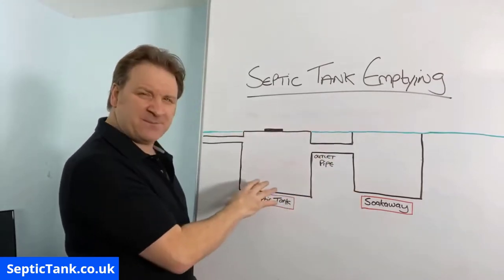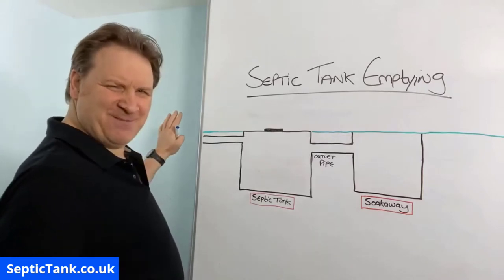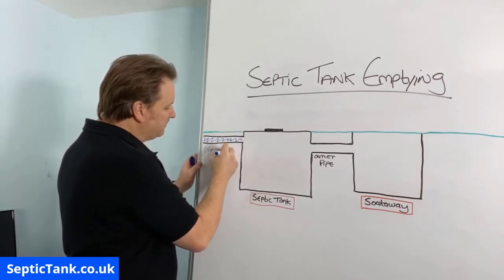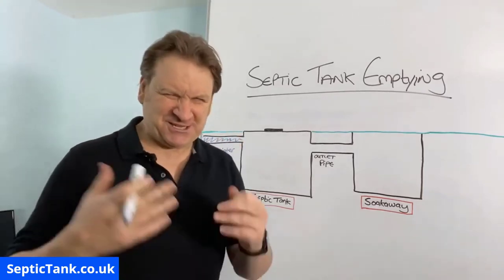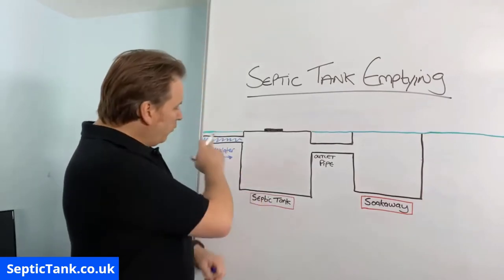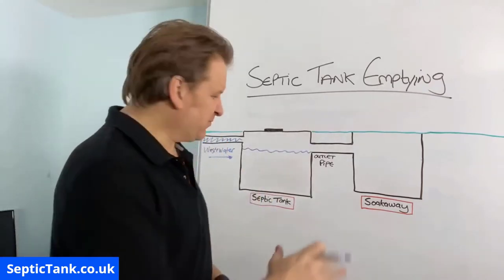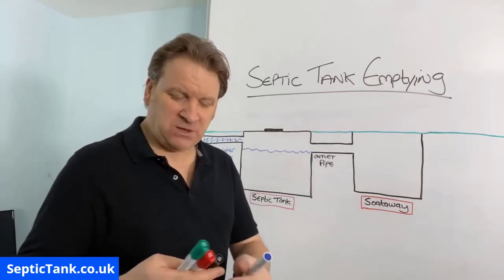We've got a diagram here - here's the septic tank and here's the soak away. Your house will be somewhere here where my hand is, and we've got a pipe that comes from your house. All the wastewater will leave your property down this pipe - bath water, bidet water, shower water, sink water, toilet water, washing up water, dishwasher water, etc. All the water will leave your house and make its way into the septic tank, filling up to the height of the outlet pipe. In reality this water is probably a gray or dark color.